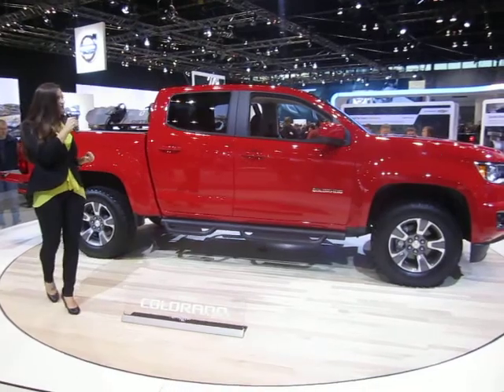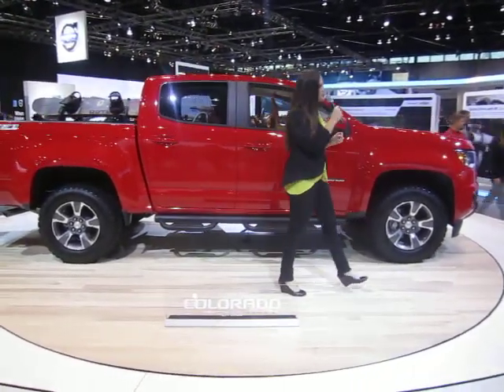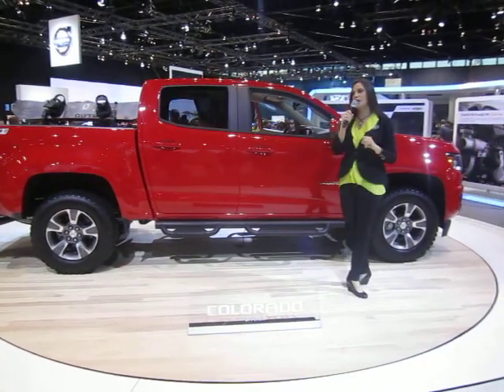When it comes to safety, the Colorado will be one of the safest trucks on the road, featuring forward collision alert and lane departure warning. It also offers six standard airbags, OnStar, and a rear camera.